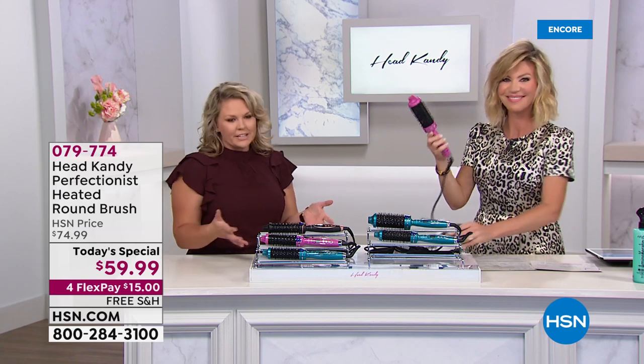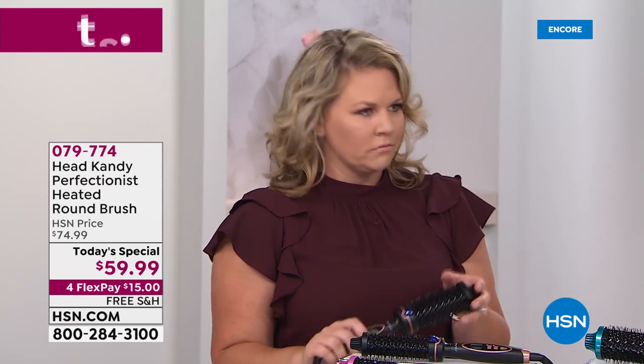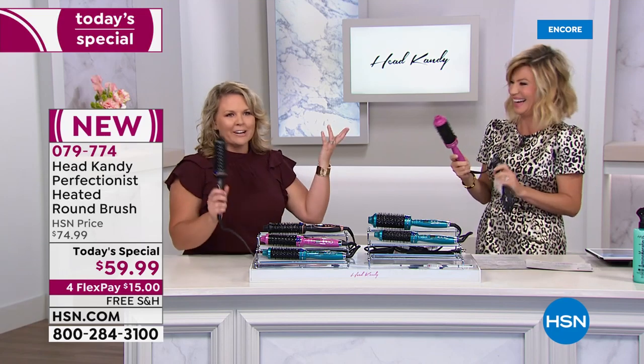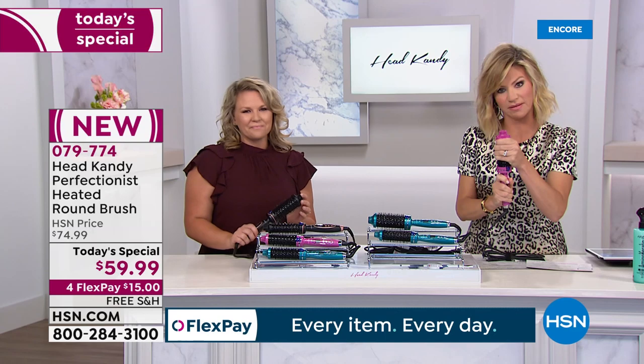This is the most incredible tool to create a beautiful blowout look at home. It's so hard to use a round brush and blow dryer — you have to section off your hair, your arms hurt. We're going to show you how easy this is. This is not a blow dryer, ladies.